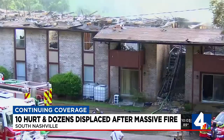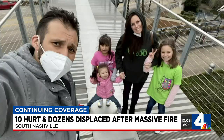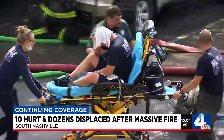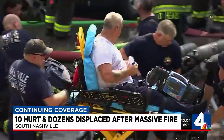Gonzalez says he and his girls landed on these white containers below his unit. They are all okay, but the same can't be said for some other residents. Three were taken to the hospital, and seven firefighters were hospitalized.